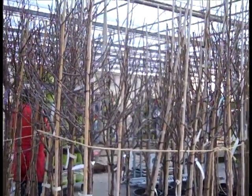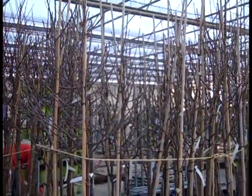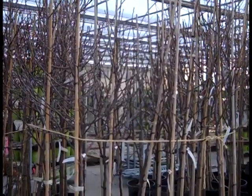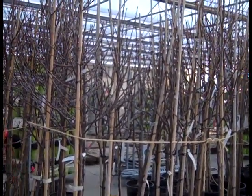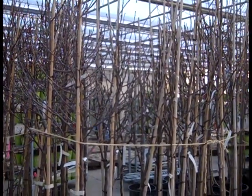We're looking at some gorgeous seven gallon fruit trees here — cherries and apples. A lot of folks getting those in. With this warm weather it would be a great time to get them planted and get them started. Small fruits and fruits in general are going to be hot for this year.